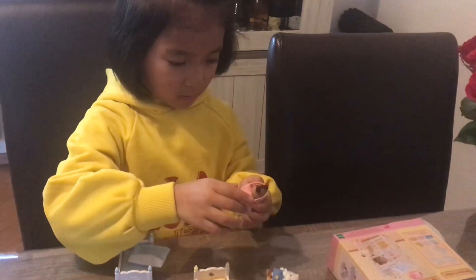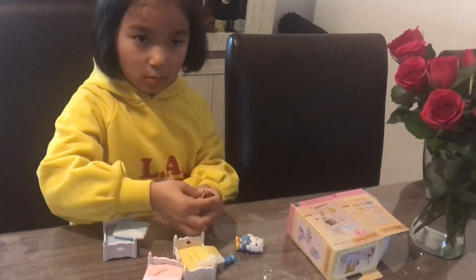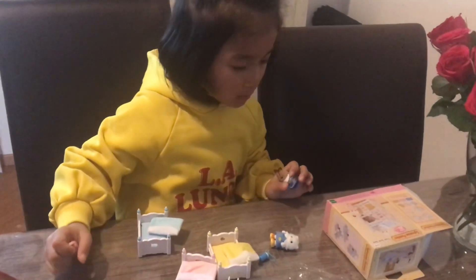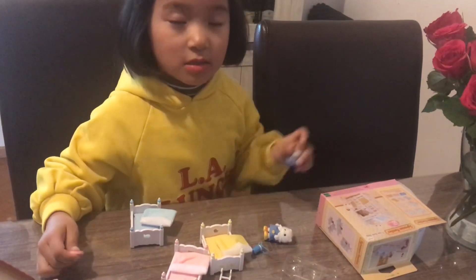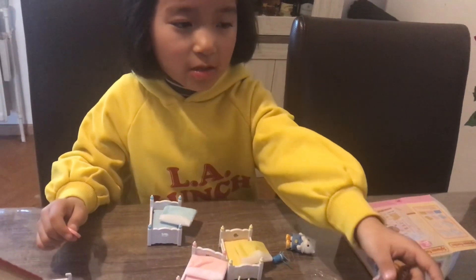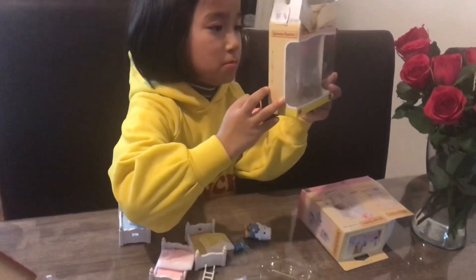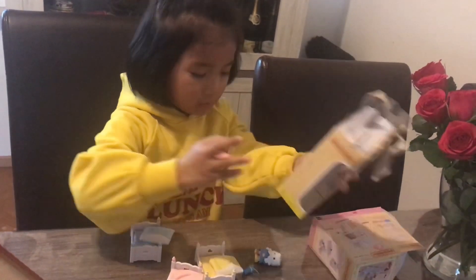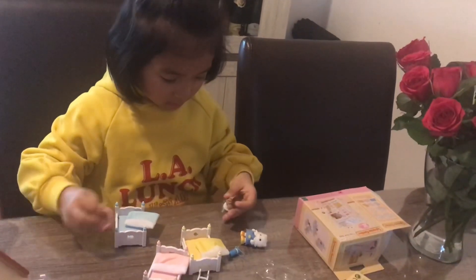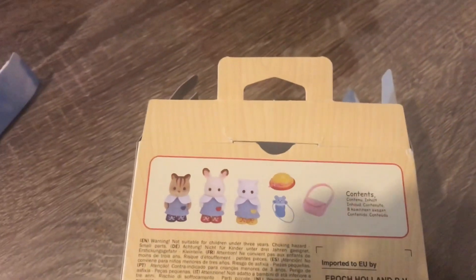I think she knows better than me about the toys, of course! The packaging doesn't say which item belongs to which baby. As you can see, the three babies are here with the three items.